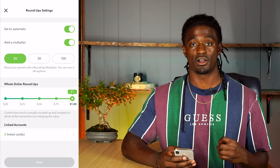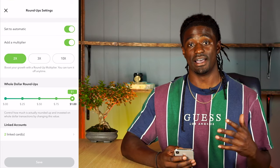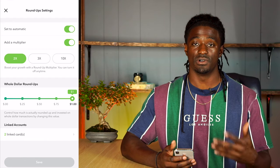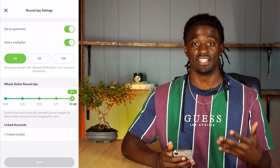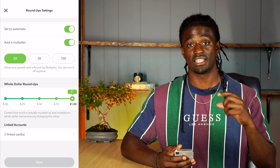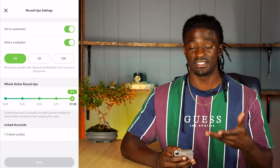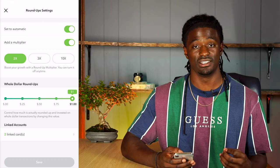I have my eyes on the multiplier of times two — every time I swipe my card it rounds up to the nearest dollar and then multiplies it by two. I had that set up for about a year. For example, if I spend a dollar fifty at the store, it rounds up to two dollars — that's 50 cents rounded up — then since I have it on times two, it takes that 50 cents, multiplies by two, and invests a dollar into my account.